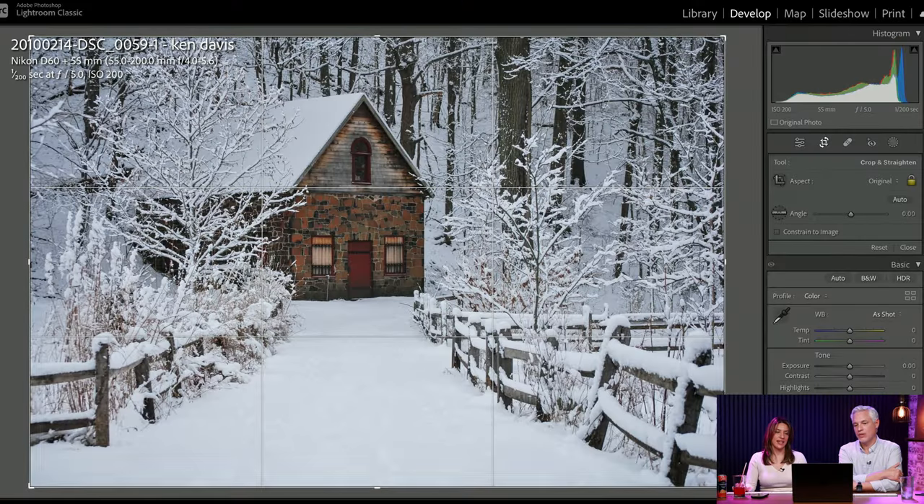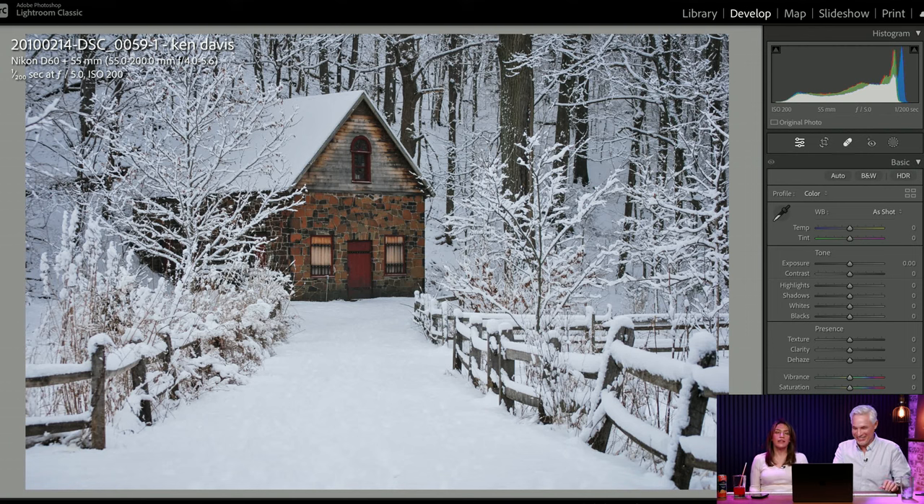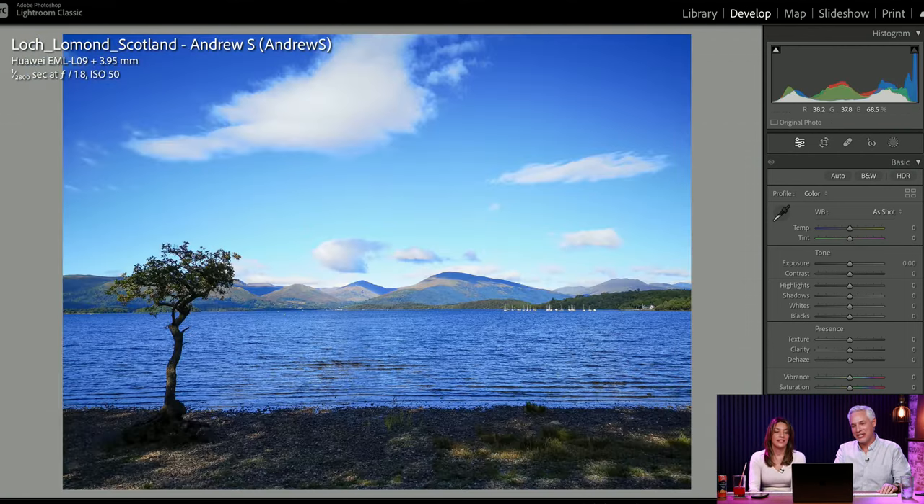Ken Davis — I like these leading lines. You have the line of the fence going right to the door. You have extreme contrast between the white of the snow and the dark of everything else, and then color contrast with the red and white. You have quite a few things going for you compositionally. But it needs a focal point in the foreground — what I want to see is a kid pulling a little sled behind him. Generative AI — make it happen.